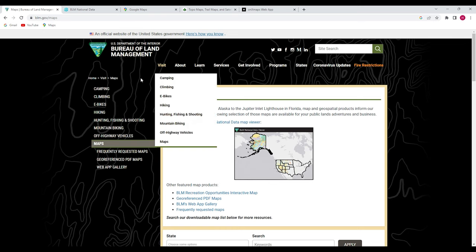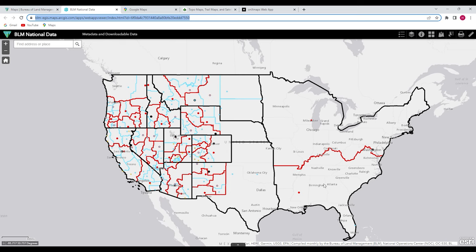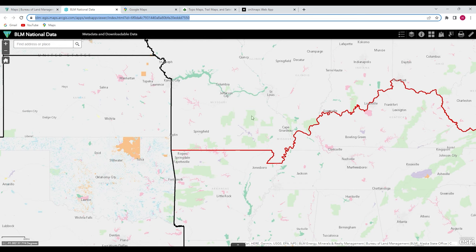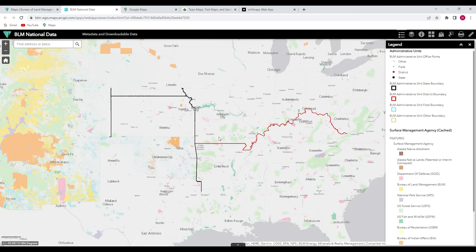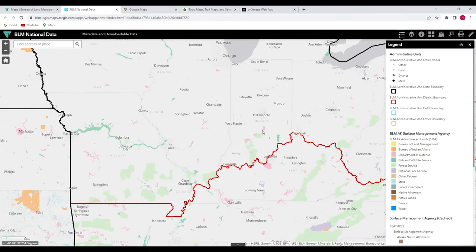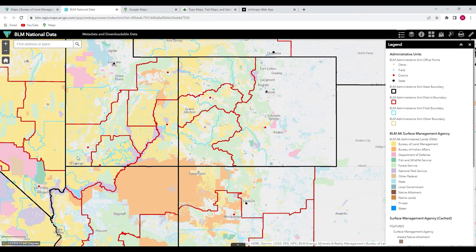The U.S. Forest Service and BLM websites are great sources for map downloads. I recently discovered this map that I thought was really interesting and useful — I'll put the link in the description below. You can zoom into any area, open up the legend, and it'll tell you what the different colors on the map represent. In Indiana we have mainly national forest and state lands, but if you scroll further west you can see how much more public land there is.